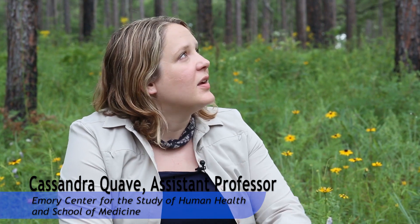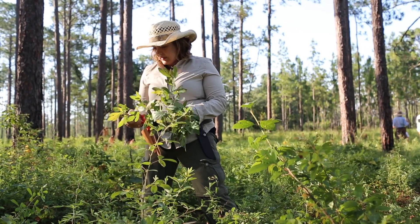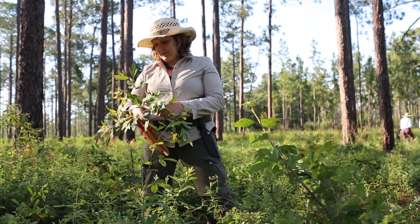This is an ecological research station situated in southern Georgia near the Florida border. What's really exciting about this particular ecosystem is that this is a longleaf pine habitat and it's full of medicinal plants everywhere. Everywhere I turn I see things that have a history of use, especially in Native American medicine.